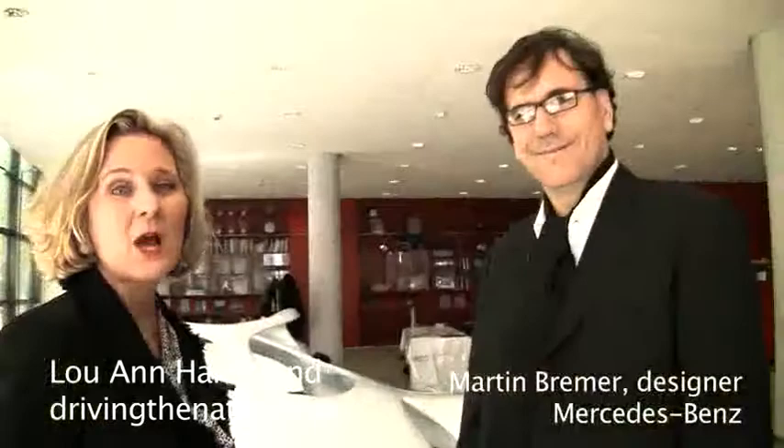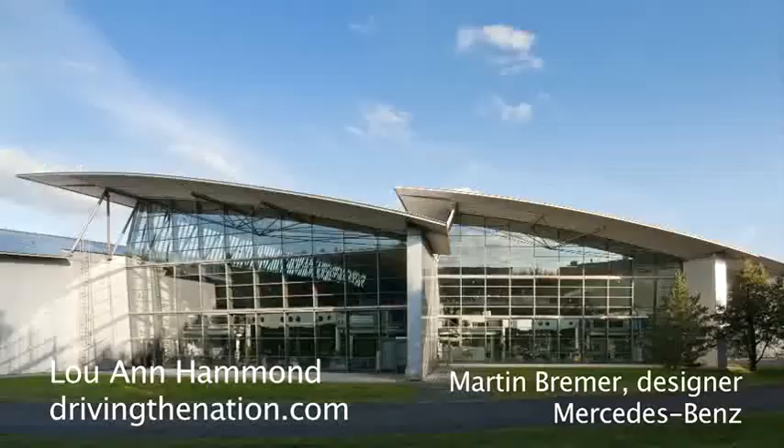Hi, I'm Luanne Hammond, DrivingTheNation.com. I'm here with Martin Brimber, the Head of Color and Trim for Daimler AG. And we're in Stuttgart — actually, we're in the Sindelfingen Design Center. This is the main studio of Mercedes.